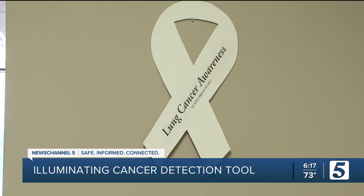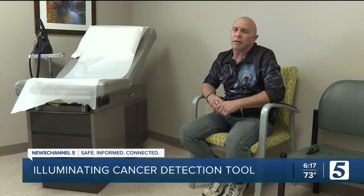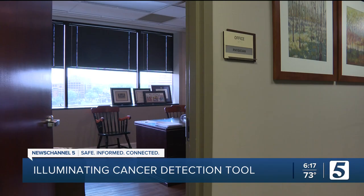While in treatment for that cancer, a malignant spot appeared in his lungs. "I had a nodule in my lung that nobody was going to touch because it was on my aortic arch." But a revolutionary cancer detection tool and a steady hand helped change that.